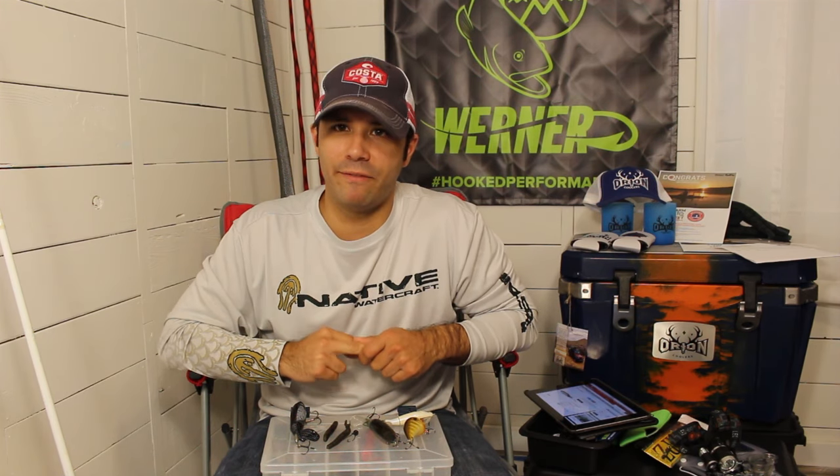Delaware Paddle Sports kayak fishing team member and Native Watercraft pro staff Lou Martinez here. Today I want to talk about my top three choices for river smallmouth. I spent a lot of time on the river this year on my Native Watercraft Ultimate FX12 and absolutely had a blast, really getting to where I was dialing in the fish daily.